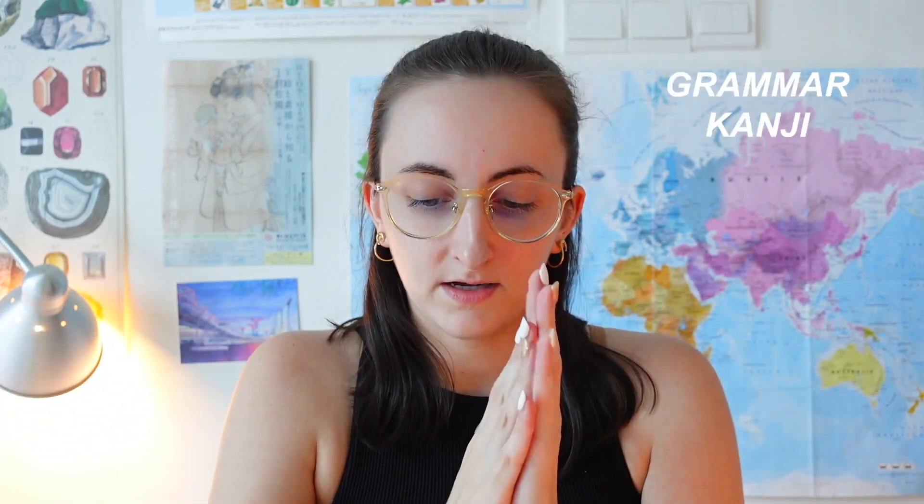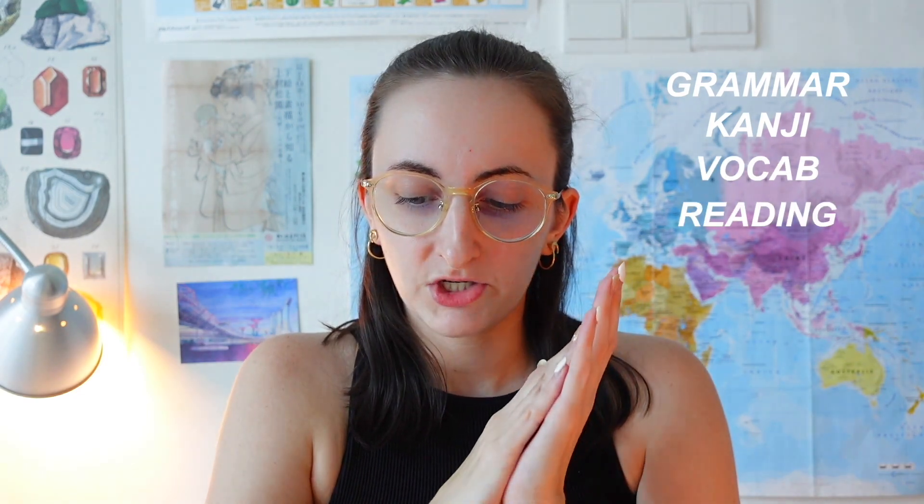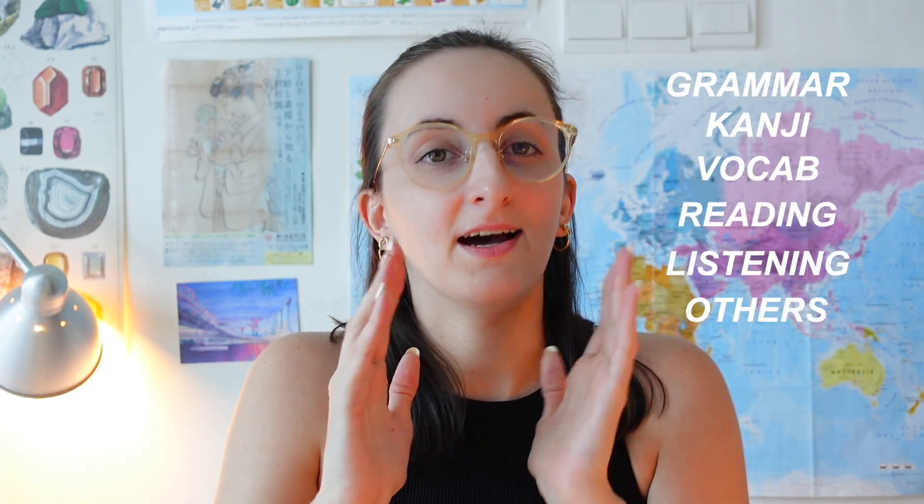As usual, I'll go through all the resources I used in order, divided by categories. We'll cover grammar, kanji, vocab, reading comprehension, listening comprehension, and others.